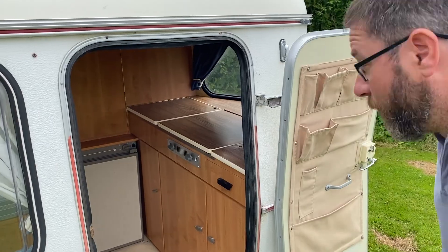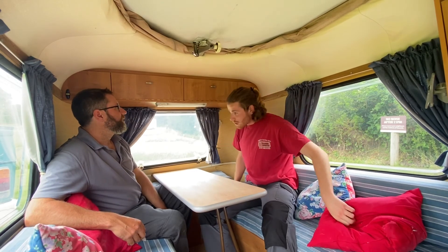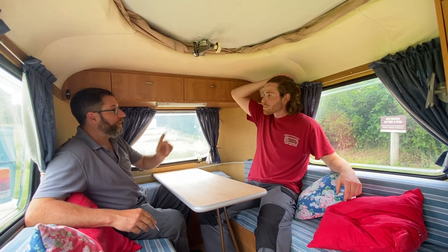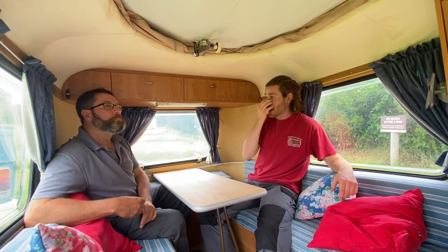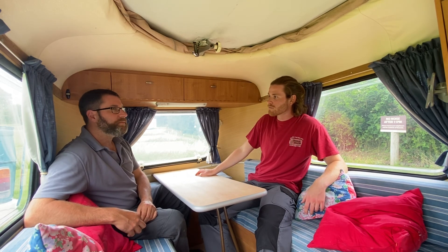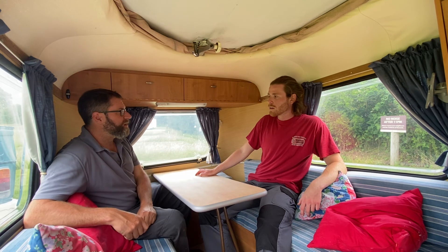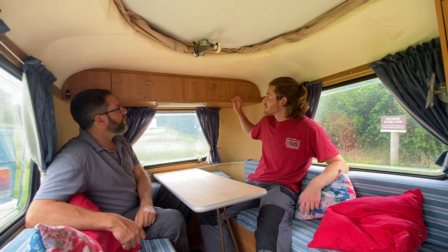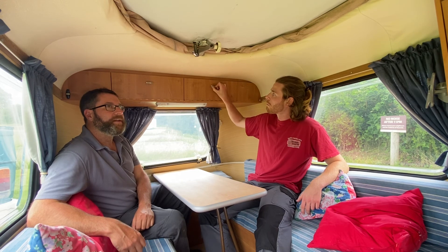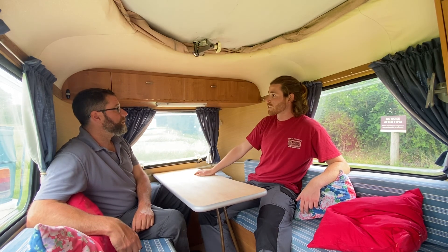We're going in! So what did Kev say? He's the first owner since it came in from the Netherlands, and it only had one other owner in the Netherlands. That's why it's in good nick - two owners over 50-something years. And all of the cabinetry he replaced with lightweight stuff. He kept all the fittings and everything else, but being the master chippy that Mr. Kev is, he's done a great job.